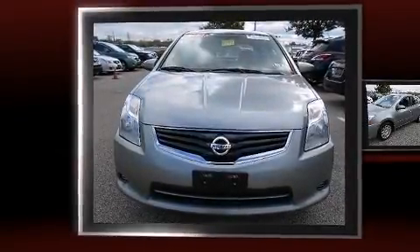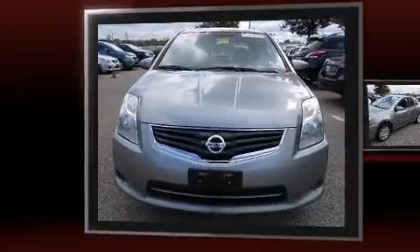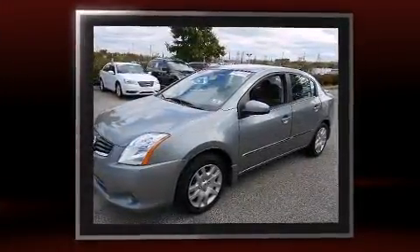Treat yourself to a test drive in the 2012 Nissan Sentra. This four-door, five-passenger sedan has not yet reached the 50,000-mile mark.